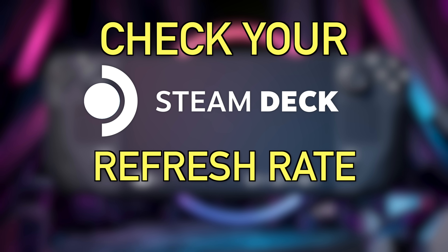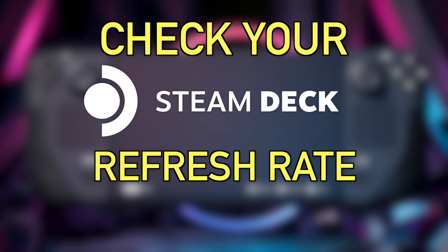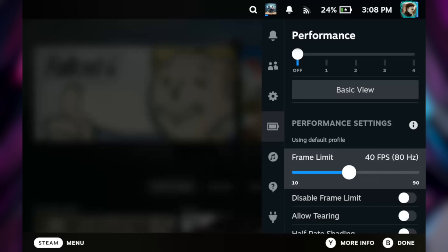The third tip is about the refresh rate slider, which has been improved quite a lot. Initially there were two sliders — one to change the screen's hertz and one to limit in-game FPS. Now SteamOS handles it with one simple slider. This is especially handy on the Steam Deck OLED with its 90 Hz panel. If you play at 30 FPS, the screen stays at 90 Hz since 30 divides evenly into 90, giving you smoother gameplay. If you change to 40 FPS, it'll drop to 80 Hz so everything lines up correctly.